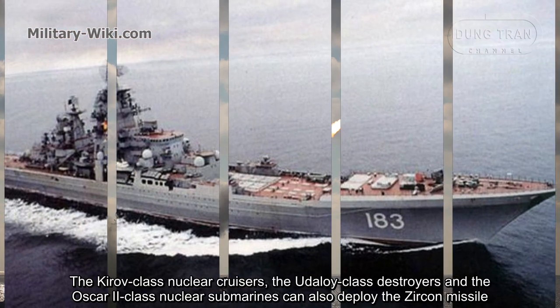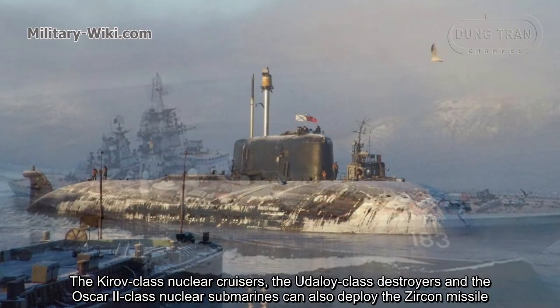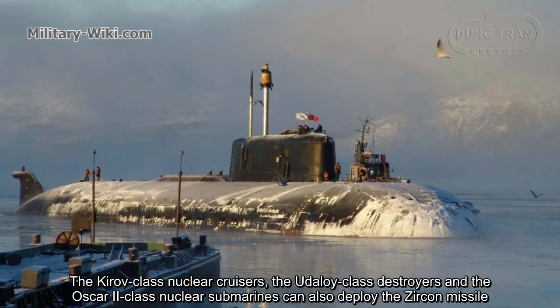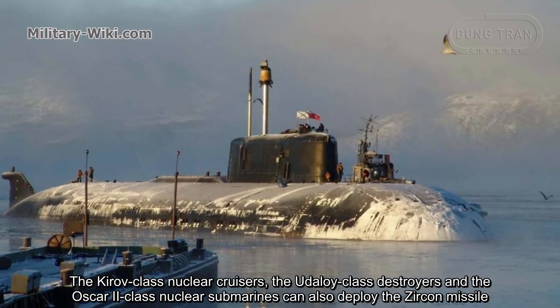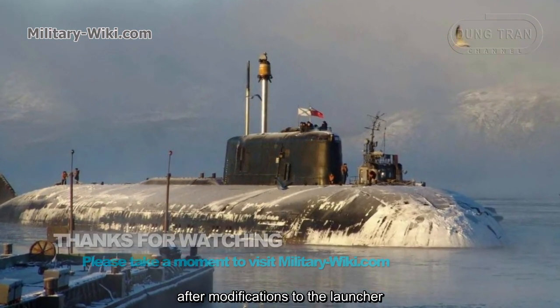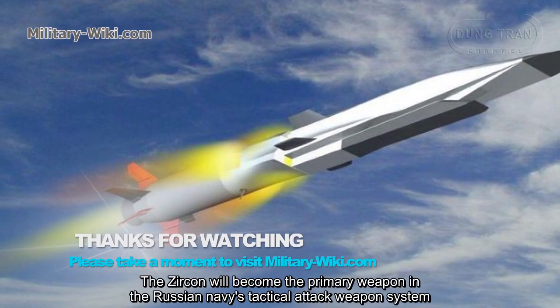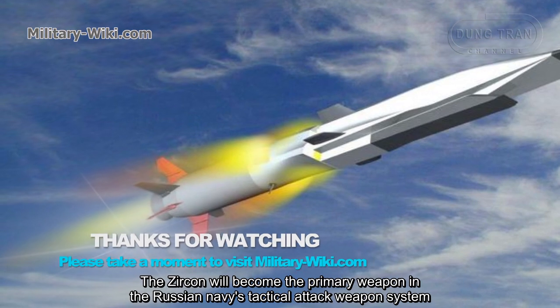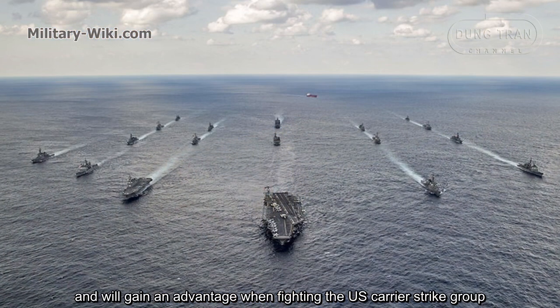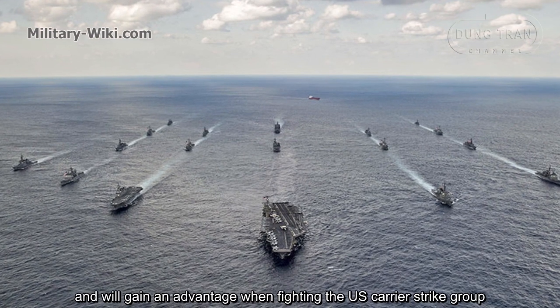The Kirov-class nuclear battlecruisers, the Udaloy-class destroyers, and the Oscar II-class nuclear submarines can also deploy the Zircon missile after modifications to their launchers. The Zircon will become the primary weapon in the Russian Navy's tactical attack weapons system, giving it a significant advantage when engaging US carrier strike groups.